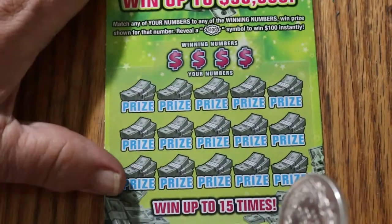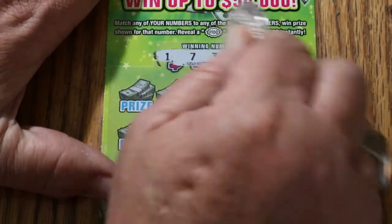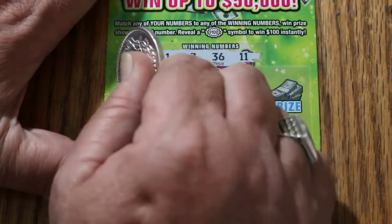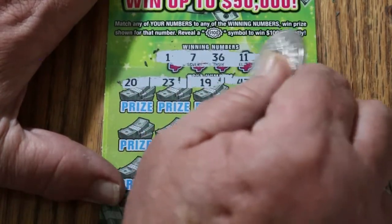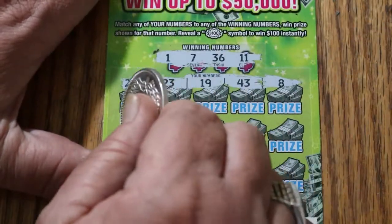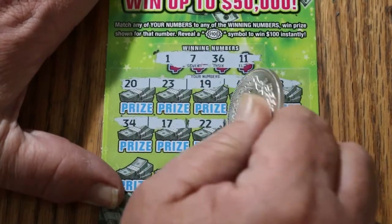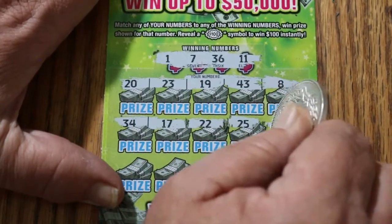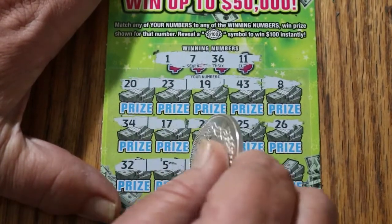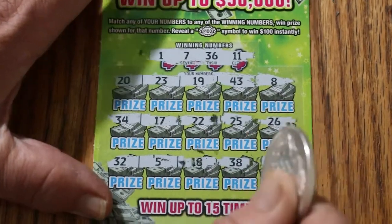Ticket 11. Winning numbers: 1, 7, 36, and 11. 20, 23, 19, 43, and 8 — no. 34, 17, 22, 25, 26 — no. 32, 5, 18, 38, 37 — nothing.